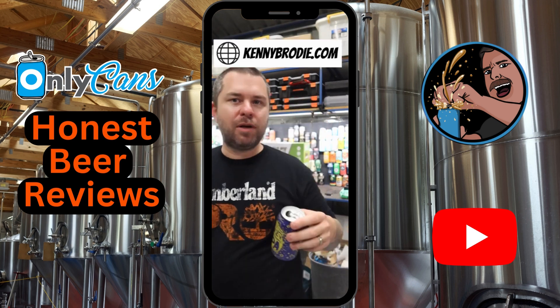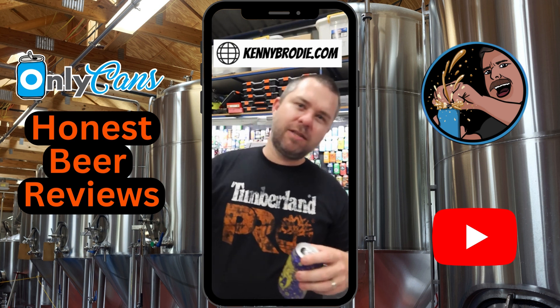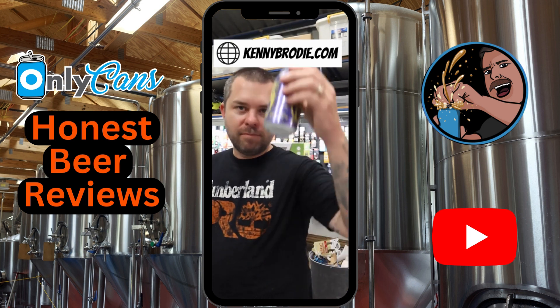Uncle Dan's, want to support an episode? Stickers, stubby coolers, t-shirts — kennybrady.com. See you tomorrow.